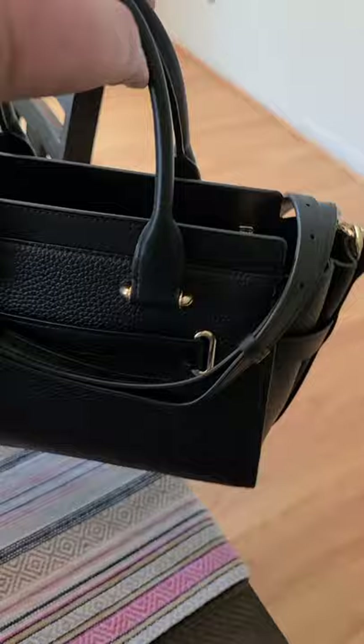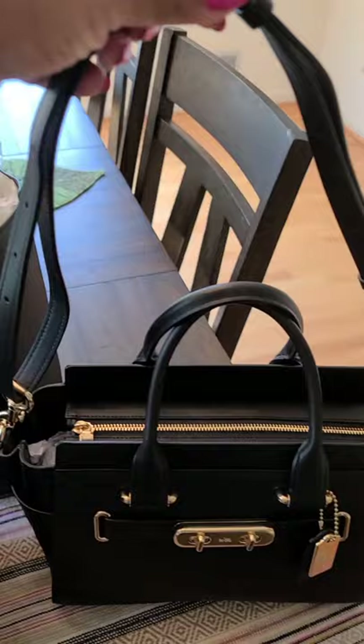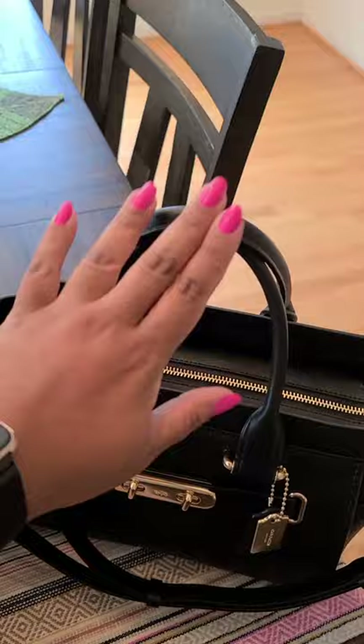Another amazing thing is that it comes with an infinity strap — I didn't know that! Sonia pointed that out to me in the comments, so thank you Sonia. This bag can be worn as a shoulder bag, crossbody, or top handle. It was also available at TJ Maxx in chalk.